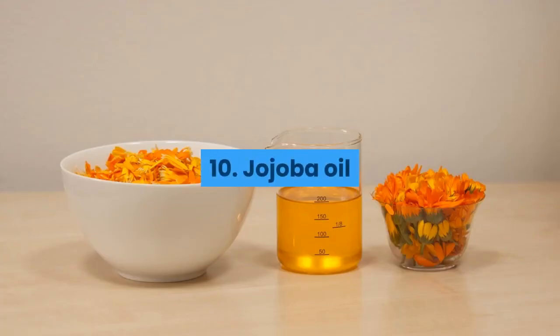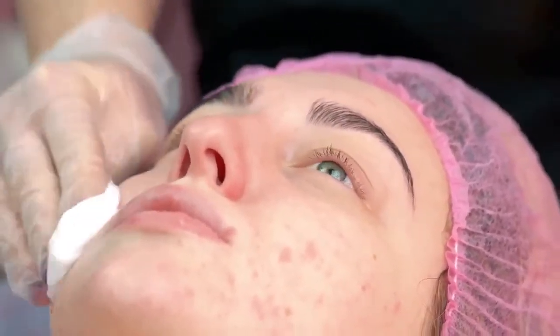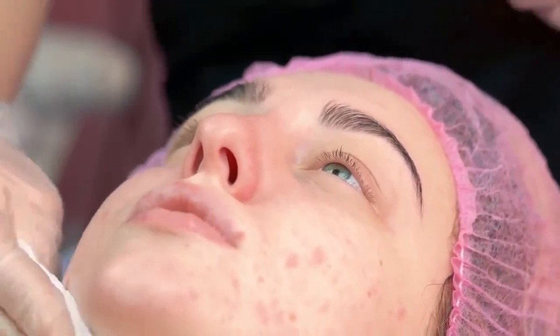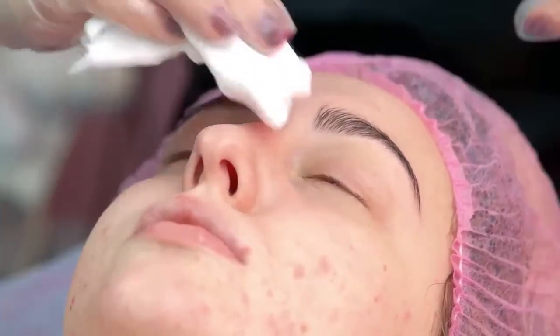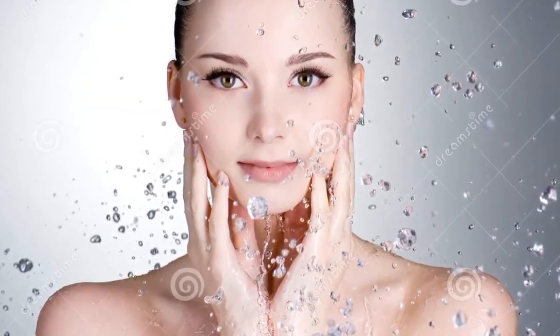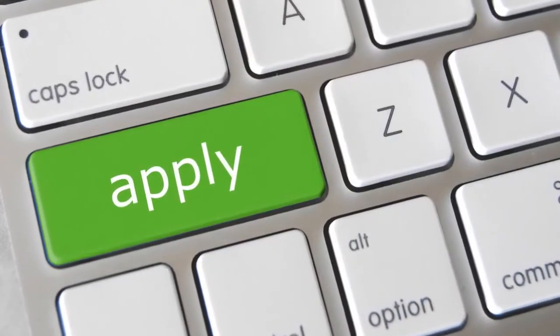10. Jojoba oil. Although the idea of applying oil to oily skin seems counterproductive, jojoba oil is a popular remedy for treating oily skin, acne and other skin problems. Try massaging a few drops on clean skin a few days a week to see how you react. If you like the results, apply daily.